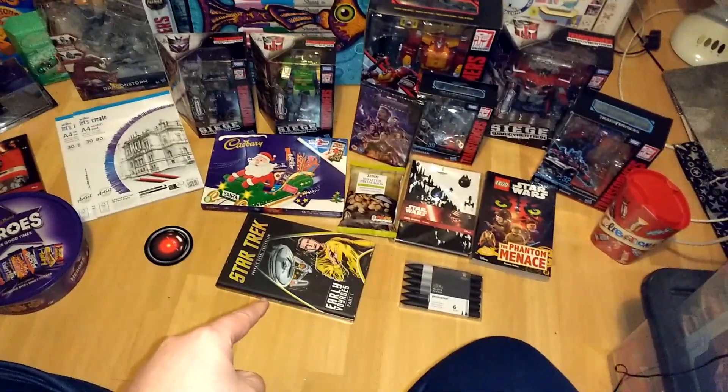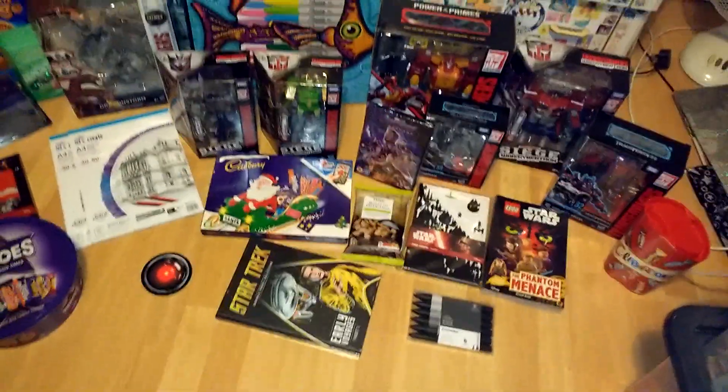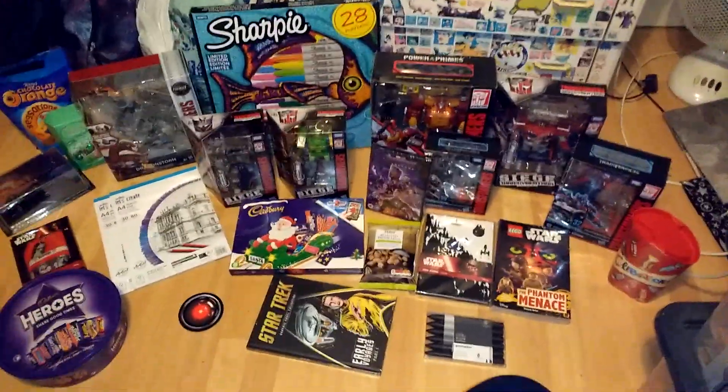And this is a nice pleasant surprise: a Star Trek graphic novel, Early Voyages Part 1 — obviously Captain Pike there. I'm glad to have these. Nice to have a Dragonstorm as well, especially.